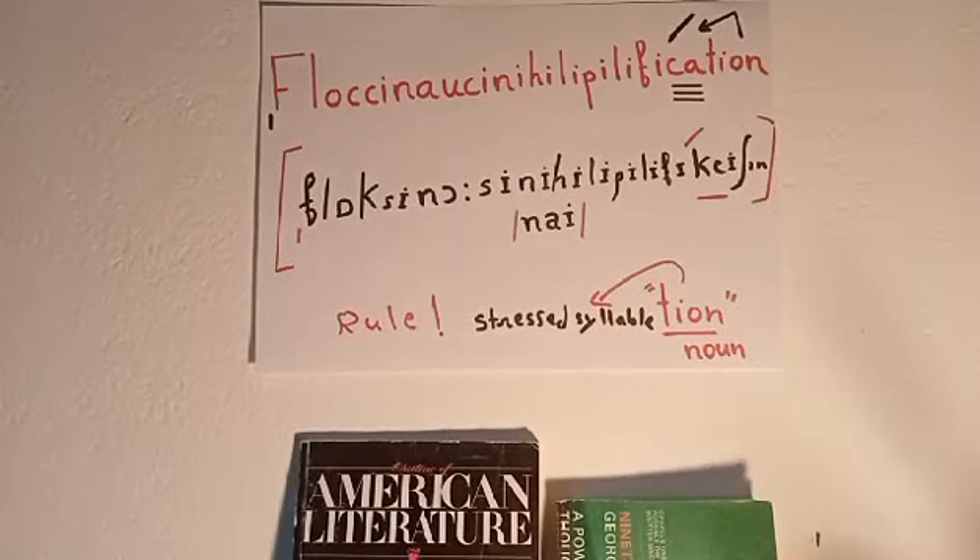Welcome back to my channel, Pronounce Perfect English. Today I'm going to show you how to pronounce this fancy word: floccinaucinihilipilification. It's a multi-syllabic word with 29 letters, a 19th century coinage that combines four Latin prefixes.